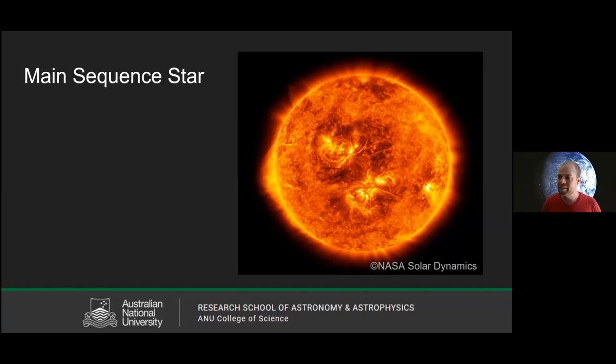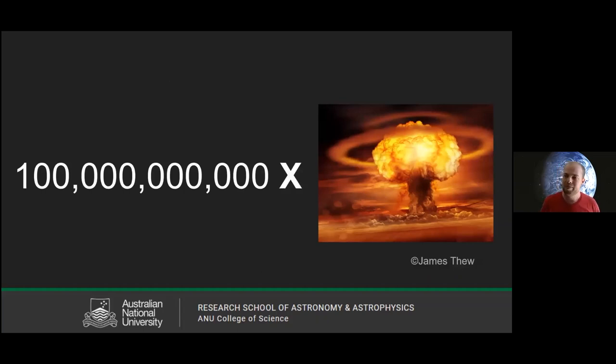Stars aren't exactly peaceful places. They're huge balls of plasma — really hot, glowing objects. You can think of them like a bunch of nuclear bombs going off. How many? About 100 trillion nuclear bombs — at least that's what it's like for our sun. Our sun is essentially the equivalent of 100 trillion nuclear bombs going off every second. Thankfully, the sun is far enough away that we just get a fraction of that energy, enough for a nice warm summer's day rather than nuclear bombs going off around us all the time.